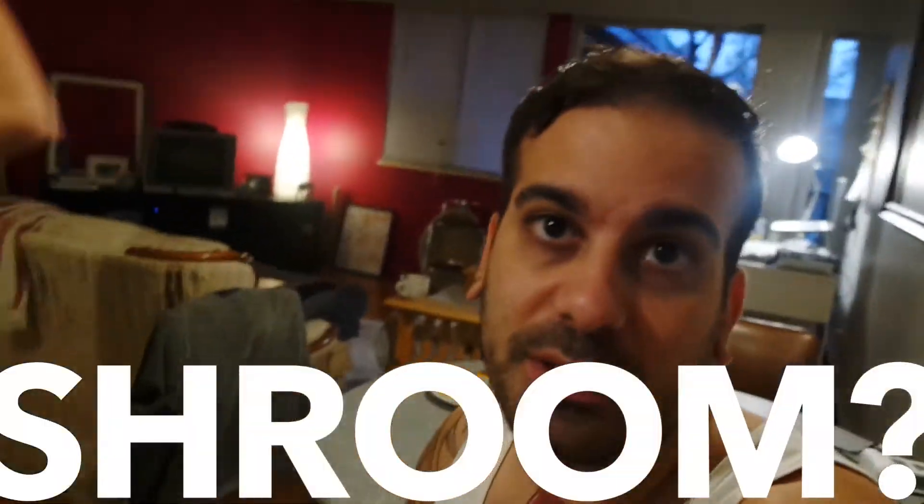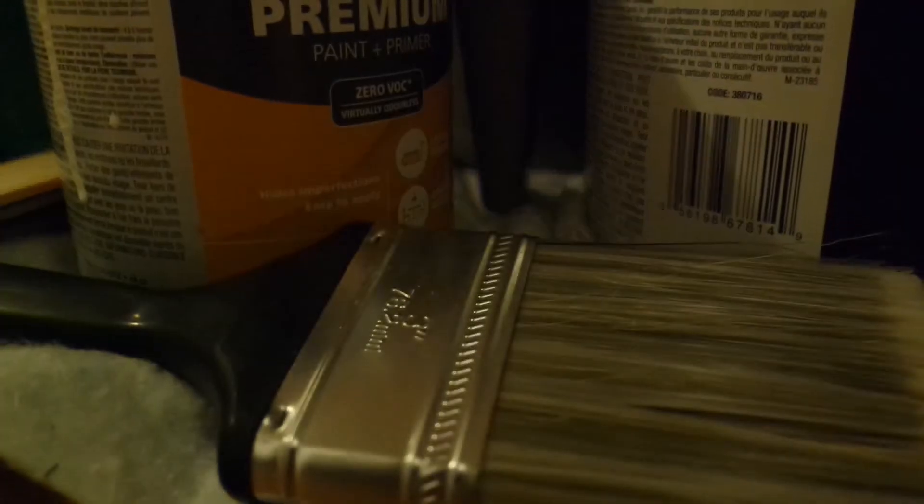Kitchen first or bathroom first? You decide. Kitchen first or do you want to flip a coin? Okay, kitchen first. Let's go mix that paint. First we remove all the appliances from the kitchen or just move them out of the way. And then second I am going to start removing the wall outlets.